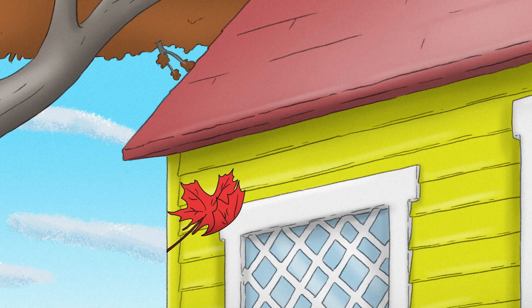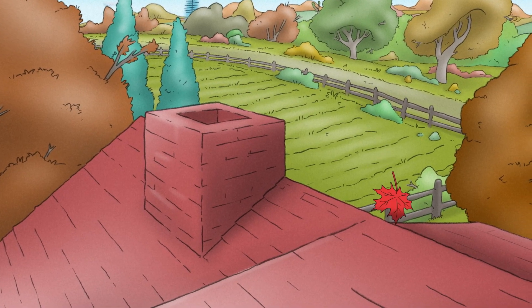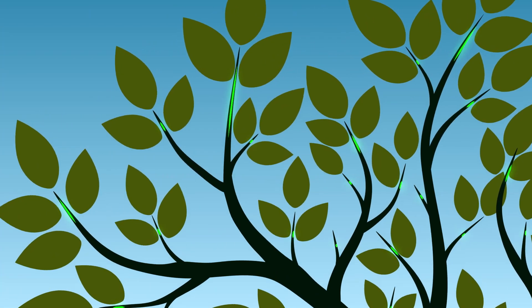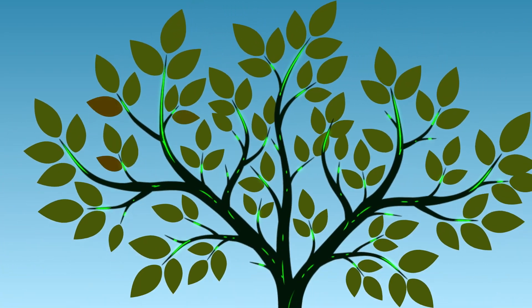So, before that happens, trees spring into action and start preparing early. They take all the good stuff out of the leaf and recycle it back into the roots, branches, and trunk to help the tree keep growing.